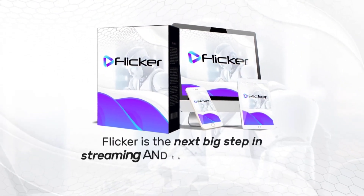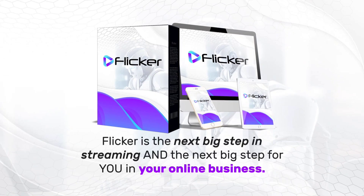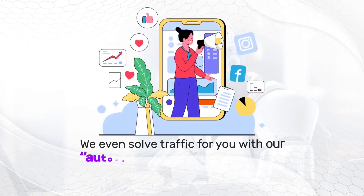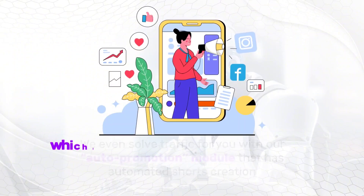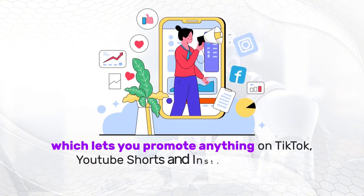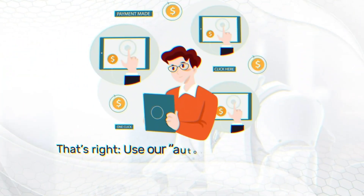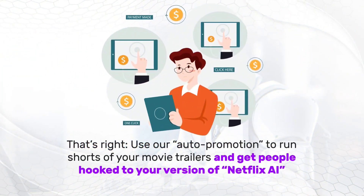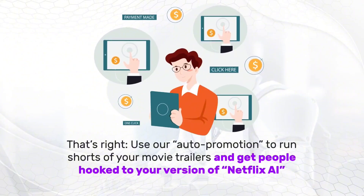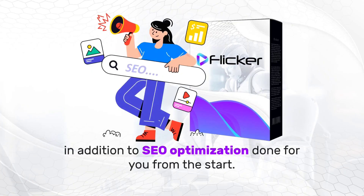Flickr is the next big step in streaming and the next big step for you in your online business. We even solve traffic for you with our auto-promotion module that has automated shorts creation, which lets you promote anything on TikTok, YouTube Shorts, and Instagram Reels. Use our auto-promotion to run shorts of your movie trailers and get people hooked to your version of Netflix AI.